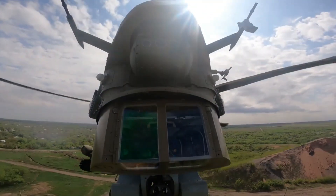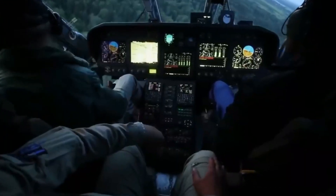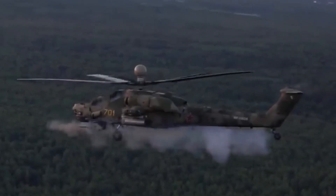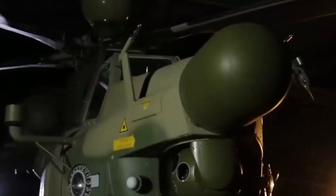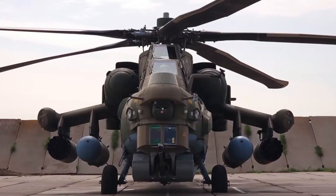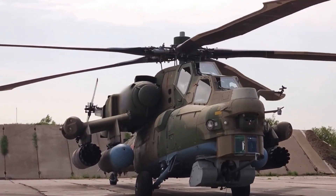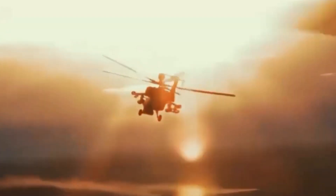The Mil Mi-8NM is the pinnacle of Russian combat helicopter technology, combining durable design, flexible armament, and advanced avionics systems with superior operating capabilities in a variety of conditions. A valuable asset in Russia's military forces, it is able to overcome various challenges on the modern battlefield. This helicopter proves Russia's commitment to maintaining air and ground superiority through technological innovation and continuous improvement of combat capabilities.